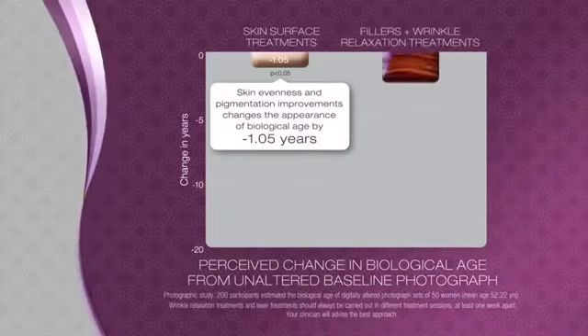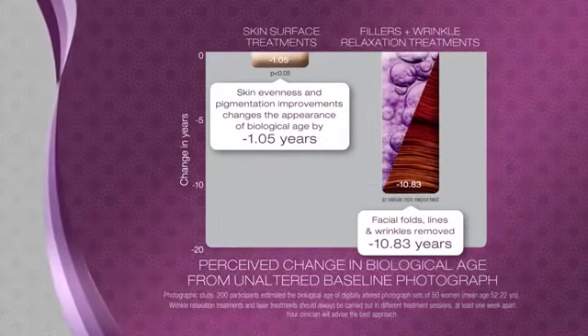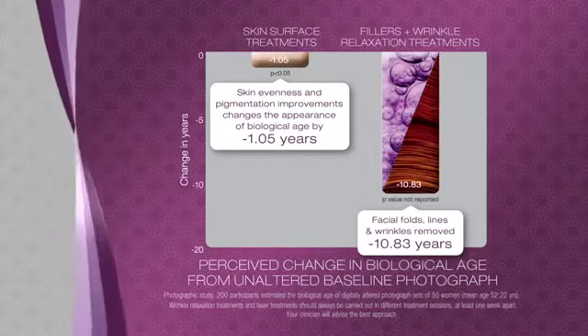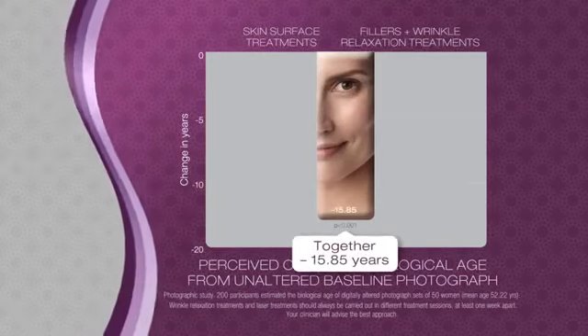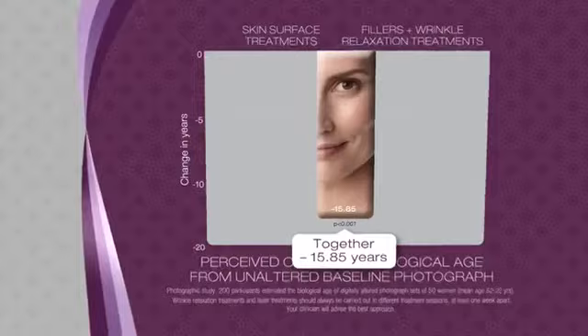Treating skin alone is not as impactful as skin treatments plus other options, such as dermal fillers and wrinkle relaxation treatments used together as part of a treatment plan. The combination of these treatments can make a perceived change in biological age, reducing it by up to 15 years.